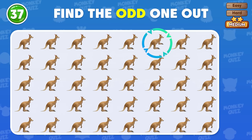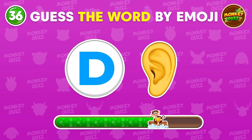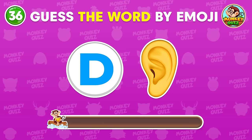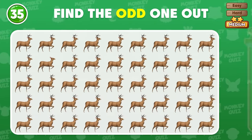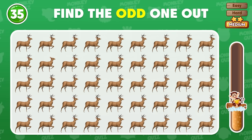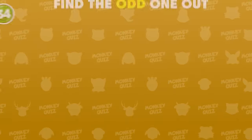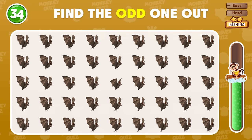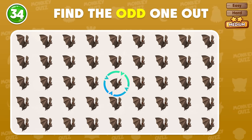The odd kangaroo emoji is located in the first row! What about this one? Great! It's a deer! Can you find the odd deer emoji? Excellent! There it is! Where is the odd bat emoji? The odd one is located here!